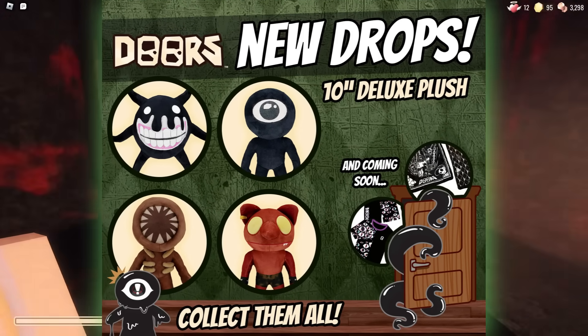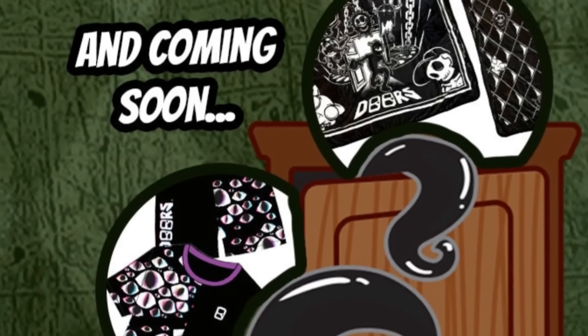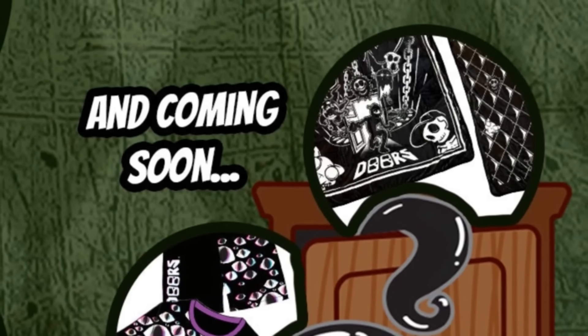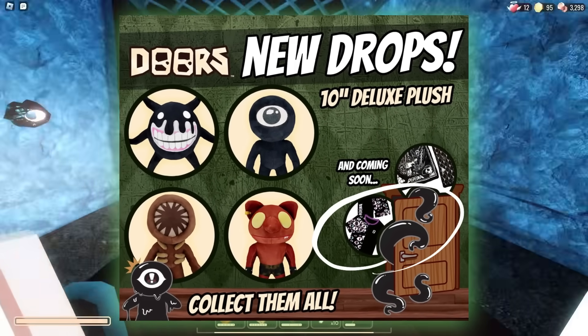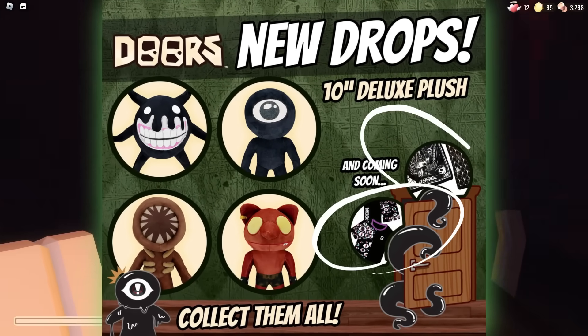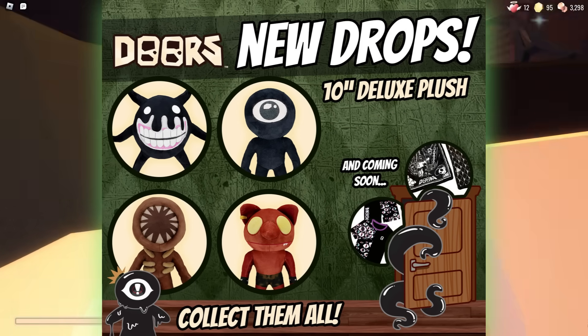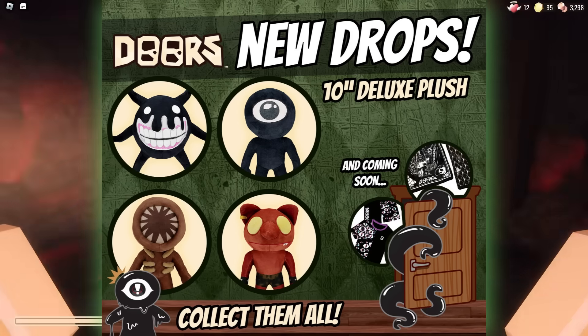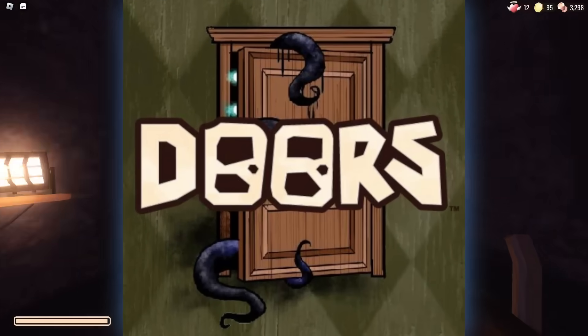As you can see, they have brand new art saying 'New drops - 10 inch deluxe plushies and more coming soon,' showing shirts, pants, bags, and a lot of amazing-looking art on the merch. So there's a lot to look at - you've got Eyes pants, a shirt, a bag, and another shirt. It looks amazing, featuring almost every entity in the art.